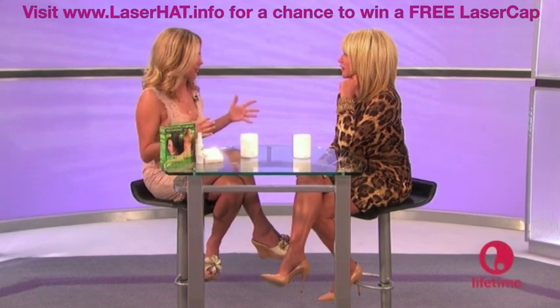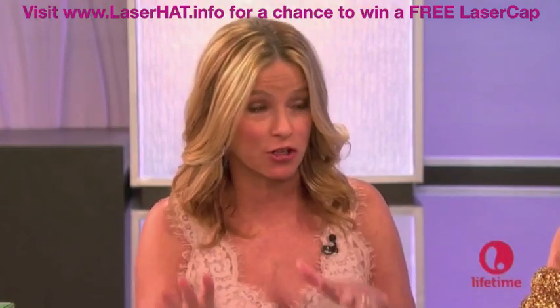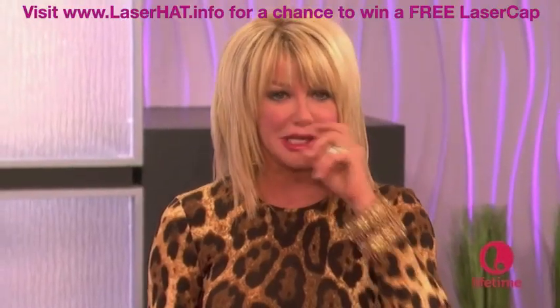Nobody knows what you're wearing, and it's helping to grow your hair. You have to go to the doctor at first, but after that you just wear the cap whenever you want. One of the things that happens is women lose hormones — especially with low thyroid — and people get really thin on top. I love the idea that it's no chemicals and no surgery. Go to baumanmedical.com and get some details on it.